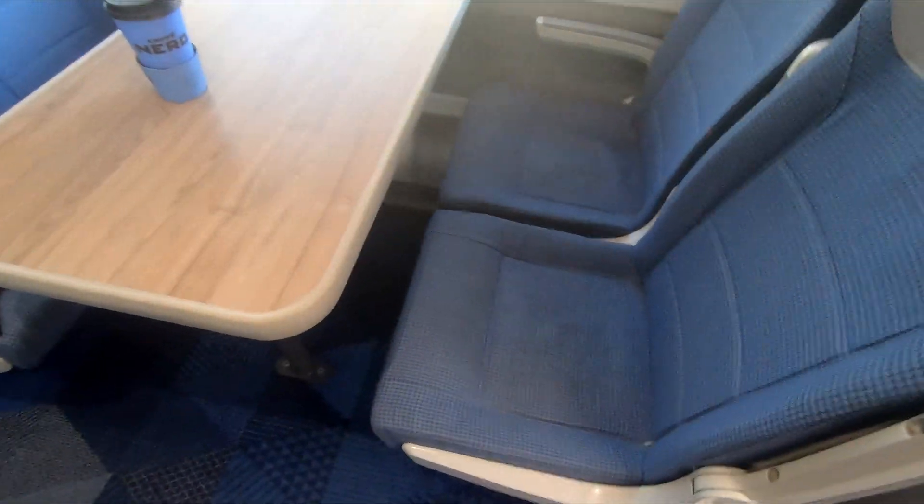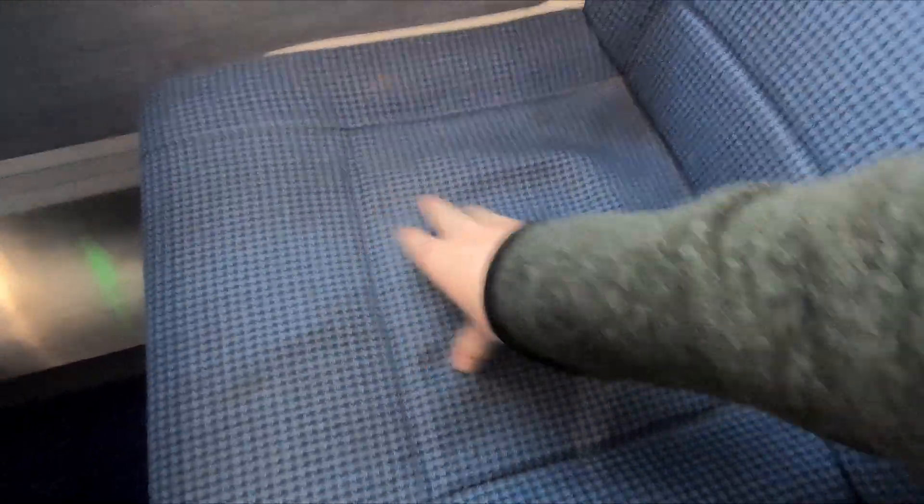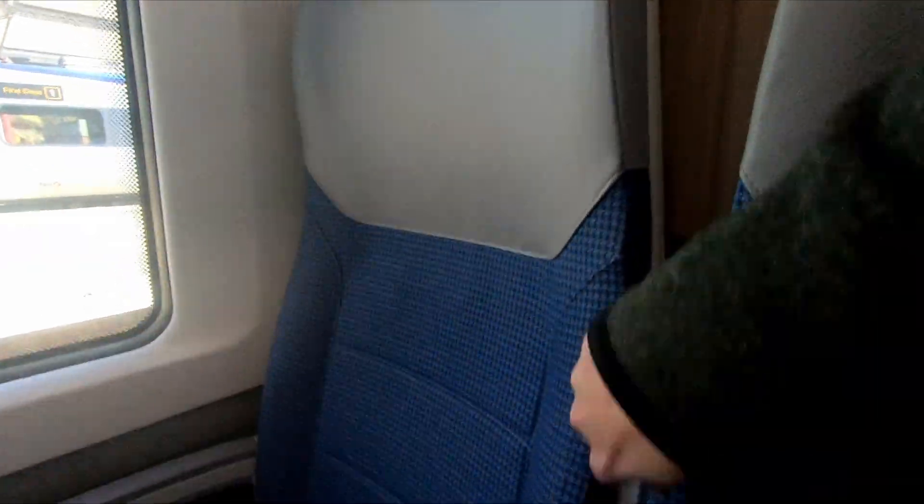Charging facilities are located underneath each pair of seats, with one socket and one USB port per two seats. As for the seats themselves — unfortunately they seem rock hard. They're not quite Class 700 hard, but not far off, which seems a shame considering TPE is supposed to provide a premium service on long distance routes. I'm really not convinced they'd be comfortable to sit on for three hours plus.